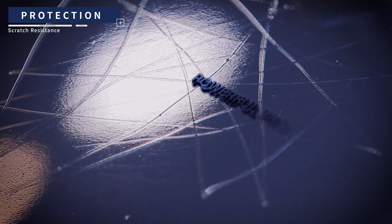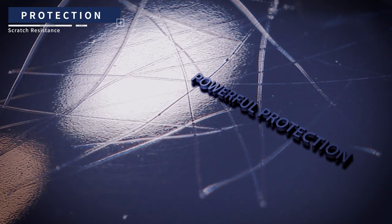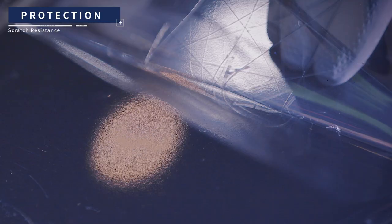Powerful protection. Elite, the new standard of paint protection film, will be the best safeguard for the protection of the vehicle paint surface from scratches and stone chips.